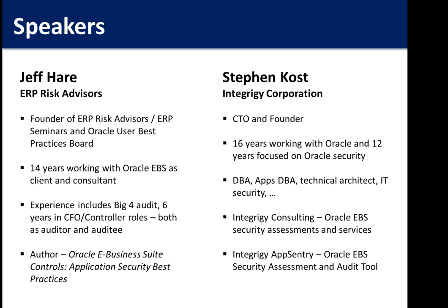My name is Steve Coast. I'm the CTO and founder of Integrity. We've been working and helping protect the Oracle E-Business Suite for the last 10 years. We do two things: consulting — security assessments and risk assessments for Oracle E-Business Suite environments — and we have a product called AppSentry that helps automate our security assessment processes. Personally, I've been working with the Oracle E-Business Suite for 16 years and was one of the key authors of Oracle's best practices for securing the Oracle E-Business Suite.